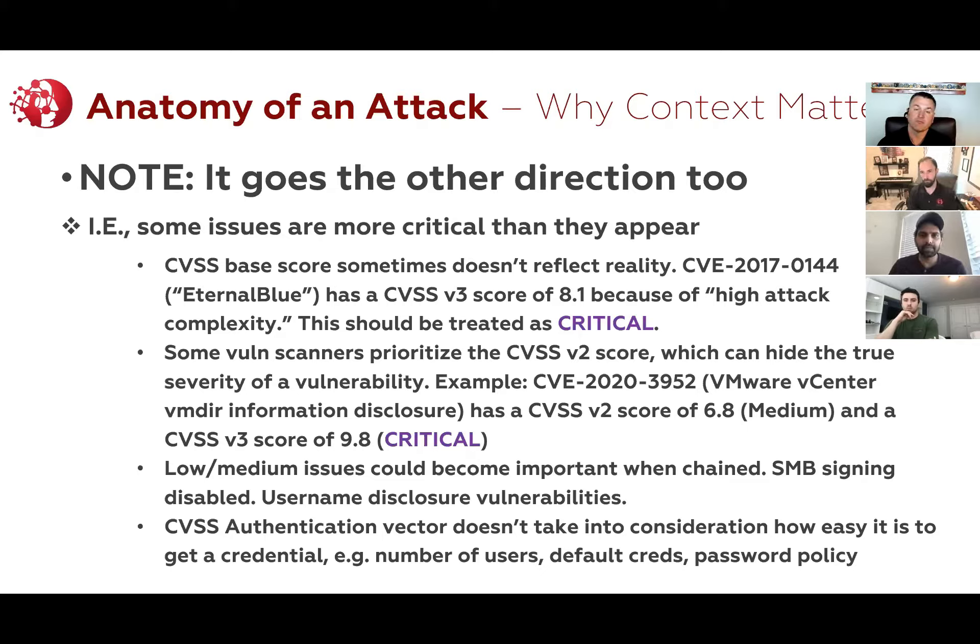The fact was, it wasn't a medium — it was actually critical basically. So we had to go back to the National Vulnerability Database folks and explain that the true impact of this is critical. And they adjusted it.